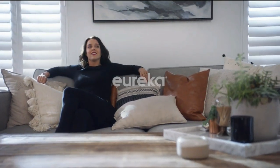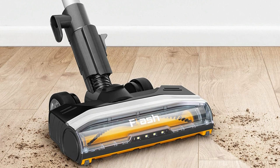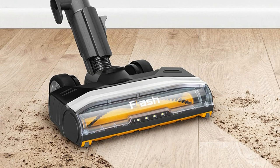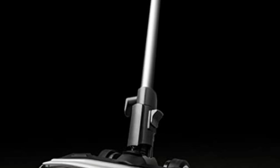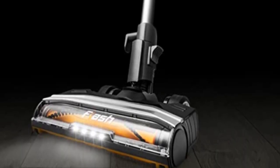Push and pull are no longer a chore. Advanced swivel steering and the self-propelled motorized floor nozzle make maneuvering under and around furniture a breeze. The portable storage base has a small footprint to conveniently fit in closets and corners, and allows you to carry the vacuum and accessories easily around.